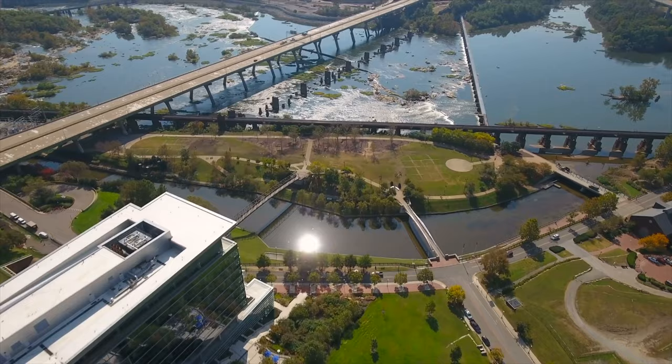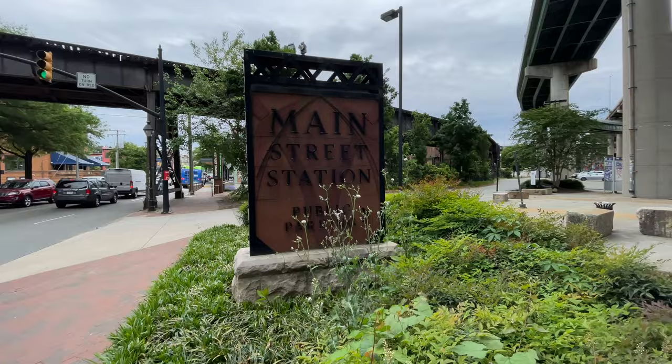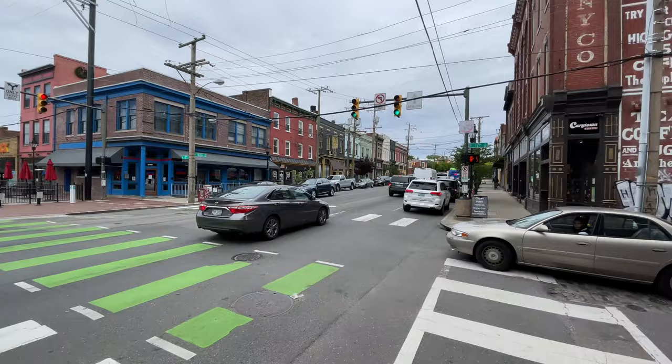This is a really old city, dating all the way back to 1742 when it was incorporated. Richmond, if you include the entire metropolitan area, is 1.26 million people, making it the third most populated city in the state of Virginia.